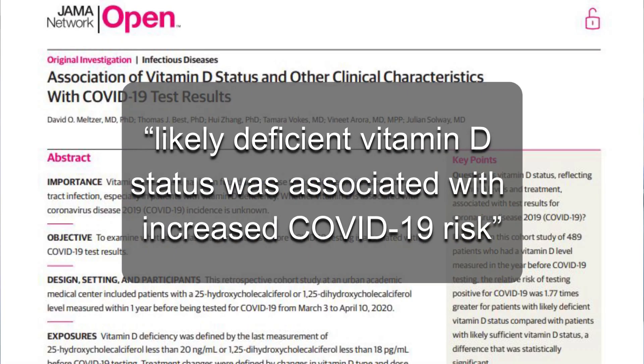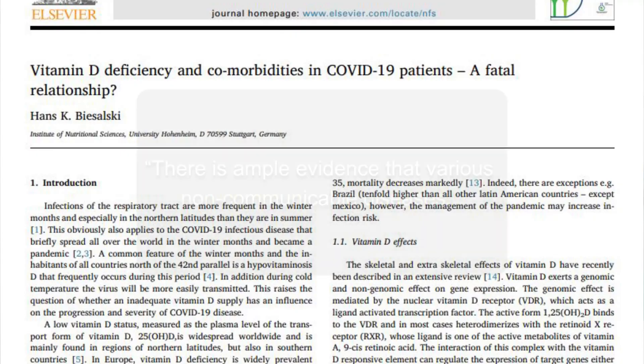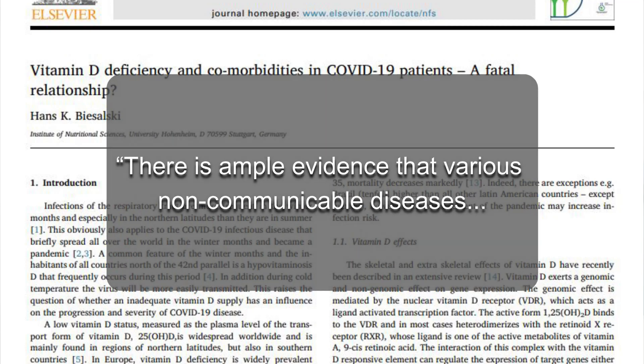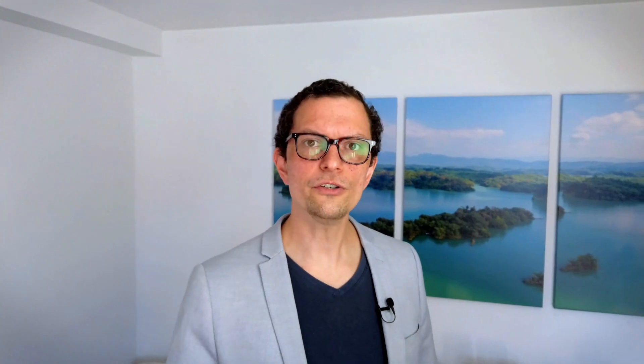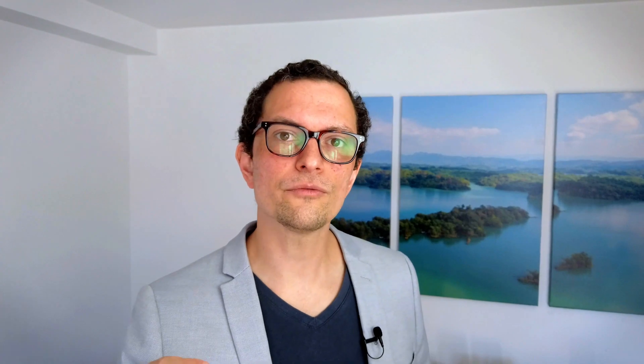What about vitamin D and COVID? Vitamin D deficiency status was associated with increased COVID-19 risk. There is ample evidence that non-communicable diseases such as hypertension and cardiovascular diseases are associated with low vitamin D levels, which increases the risk of severe COVID-19 infection.